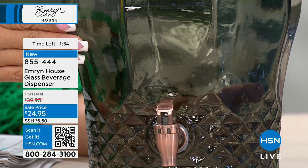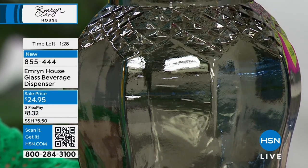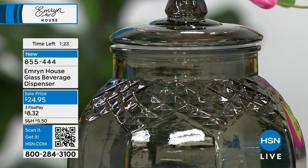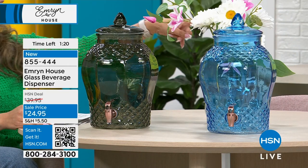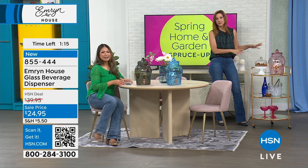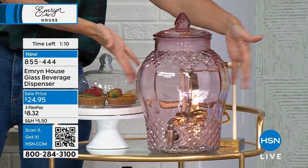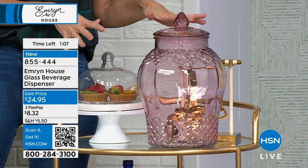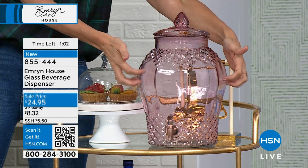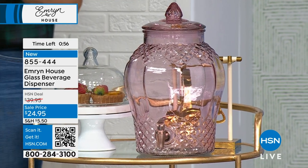The order number is 855-444, super easy. $24.95 today is the sale price here at HSN — originally under $40, now you can get it for just under $25. Unbelievable. Look at how this is styled out on the tray — whether you want to go all out and have it be beautiful like this, that's great. You can see this is going to be the decor. Love that it's glass. So many times when you're looking at something like this, they make it in either melamine or plastic — you can tell the difference by just looking at it.